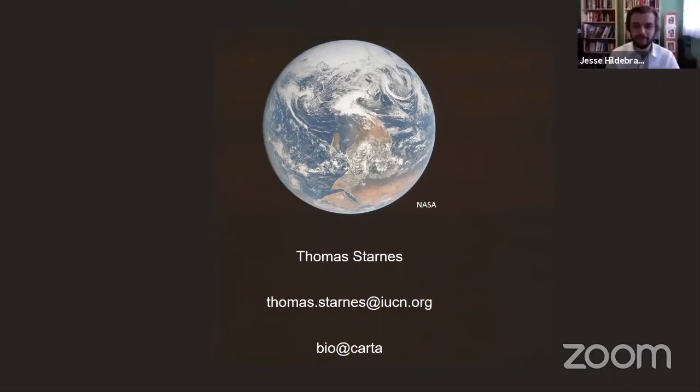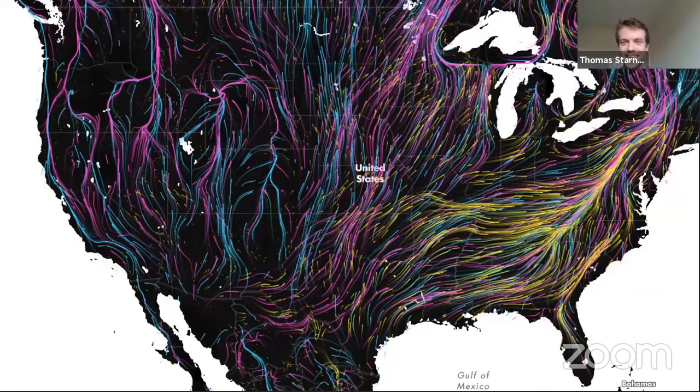That was amazing. I think we should show some of those cool maps — we're actually pretty good for time. If there's one map in particular that you missed out on showing in the presentation that you'd really like to show, go for it, because that was an awesome tour and I'd love to see it. Okay, let's do it.